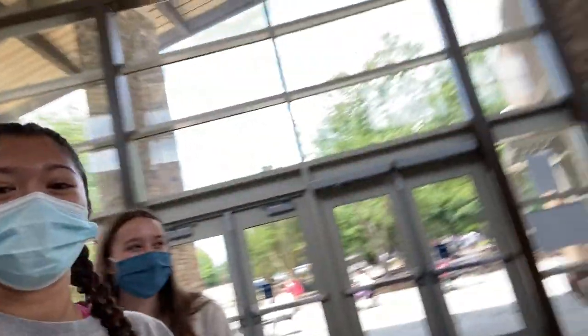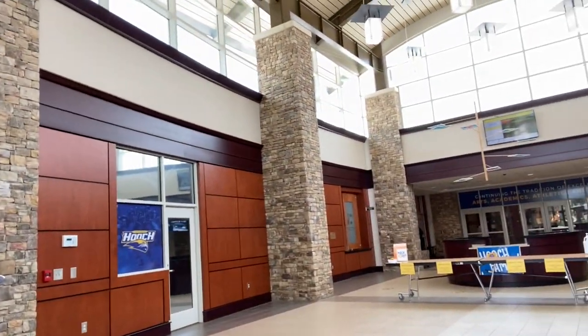This is the atrium. This is where you walk in after you get dropped off through the front, and the attendance office is right over there if you come in late.